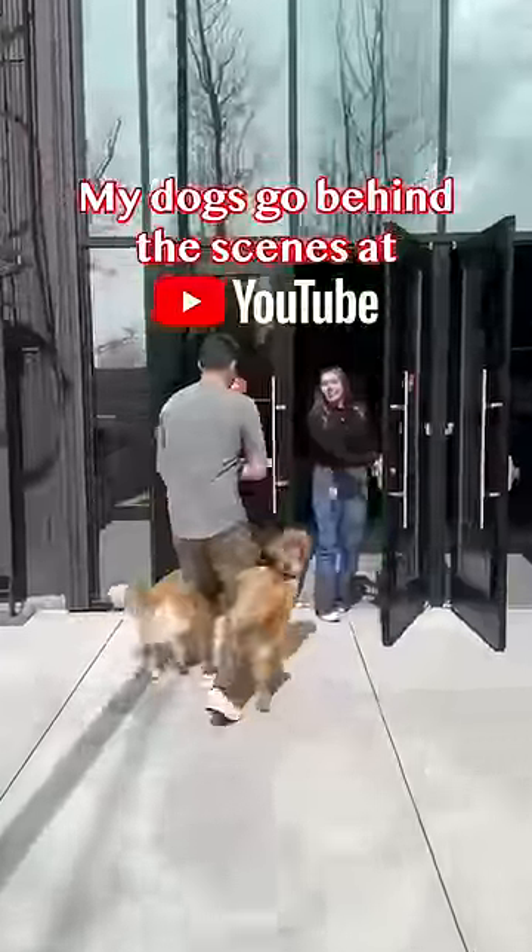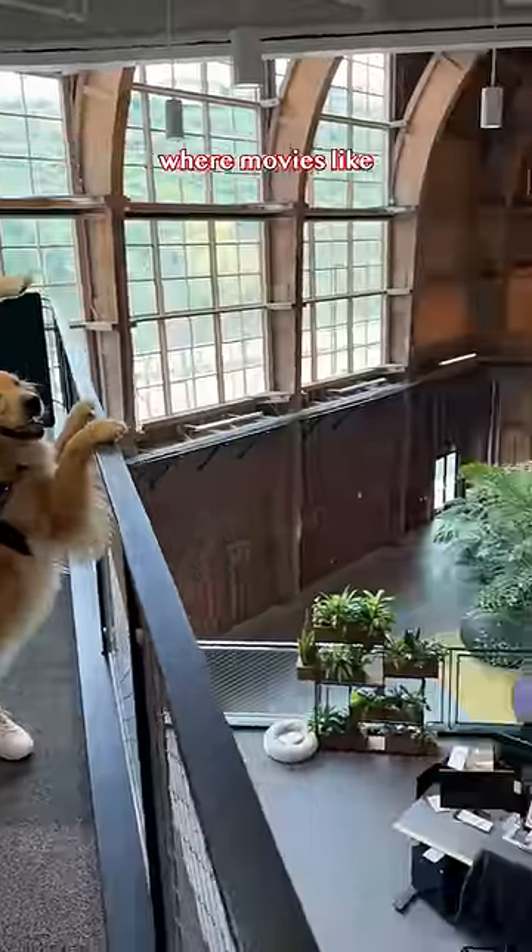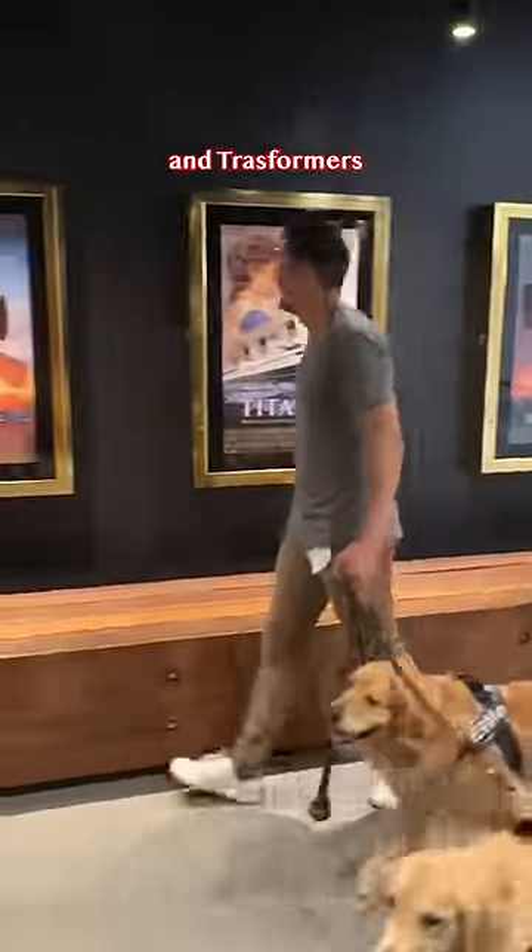My dogs go behind the scenes at YouTube. It's in this old aircraft hangar where movies like Independence Day, Titanic, and Transformers were filmed.